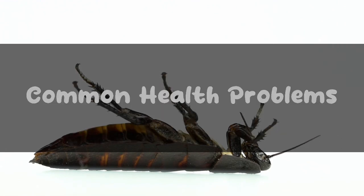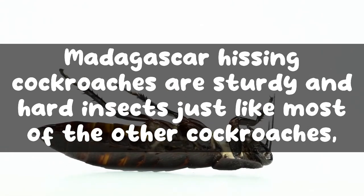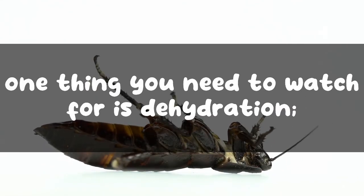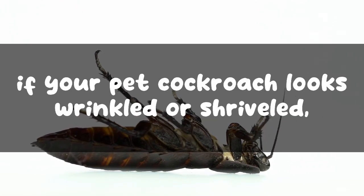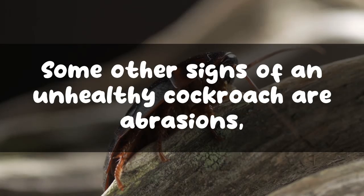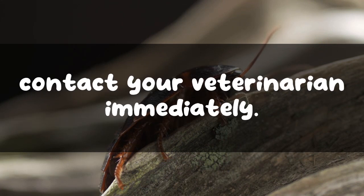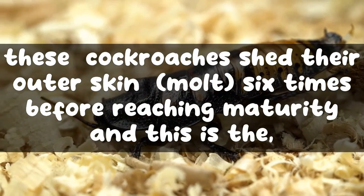Madagascar hissing cockroaches are sturdy and hardy insects, and therefore there aren't many health problems they face. However, one thing to watch for is dehydration, which is very common if you are growing them in your house. If your pet cockroach looks wrinkled or shriveled, it's probably not getting enough water. Some other signs of an unhealthy cockroach are abrasions, bumps, swelling of any kind, or a dull exoskeleton. In any of these cases, contact your veterinarian immediately.